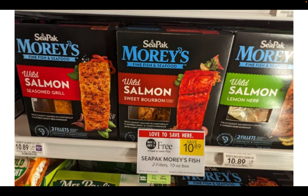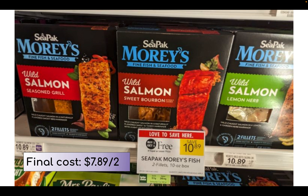C-Pack More's wild salmon is on sale buy one get one free, priced at $10.89. If you head over to their website, linked in the description, you can print a $3 off two coupon making your final cost $7.89 for both.